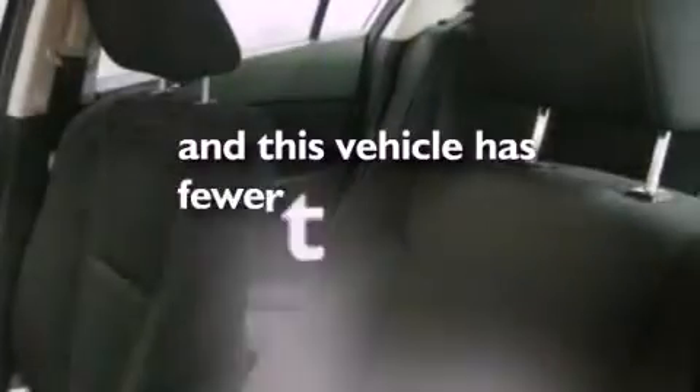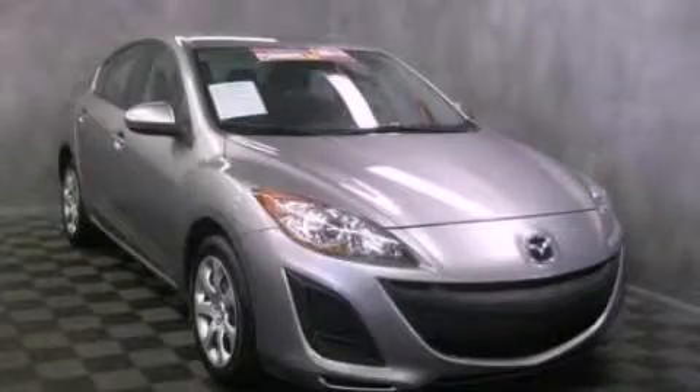This vehicle has less than 32,000 miles. Call now to find out how you can own this breathtaking vehicle.